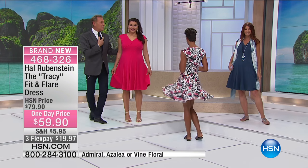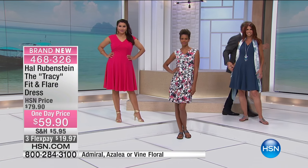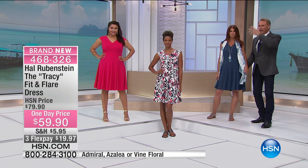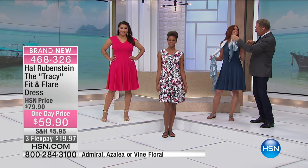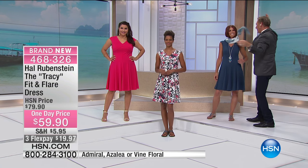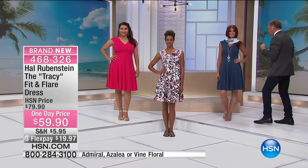The azalea color — you honestly cannot stay in a bad mood wearing this color. And the teal looks great on Sonia's coloring with that smoky eye. It's one of Marla's scarves just flopped around there, and look at that — sexy in such an easy way, no effort involved. Nobody's trying too hard, and I think that's the key to this dress.